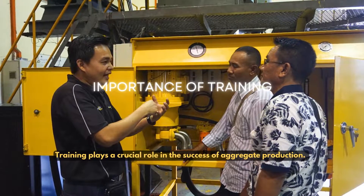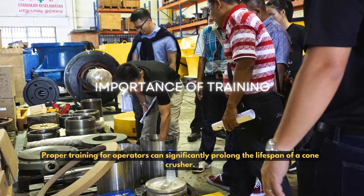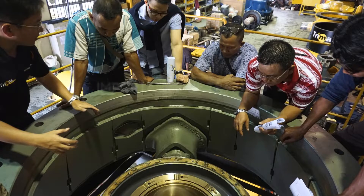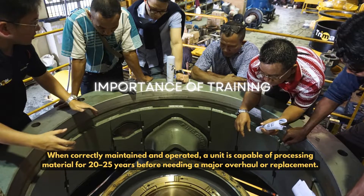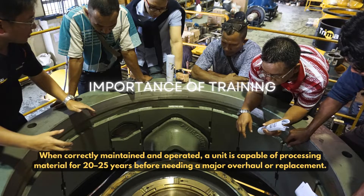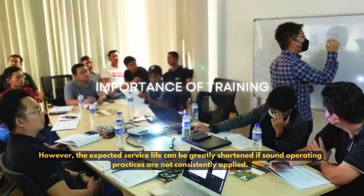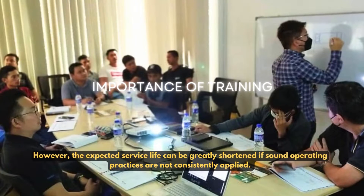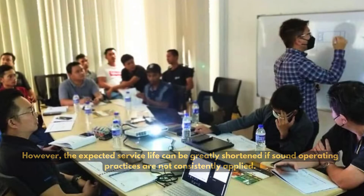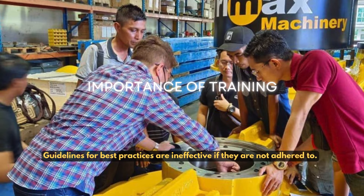Training plays a crucial role in the success of aggregate production. Proper training for operators can significantly prolong the lifespan of a cone crusher. When correctly maintained and operated, a unit is capable of processing material for 20 to 25 years before needing a major overhaul or replacement. However, the expected service life can be greatly shortened if sound operating practices are not consistently applied. The guidelines for best practices are ineffective if they are not adhered to.